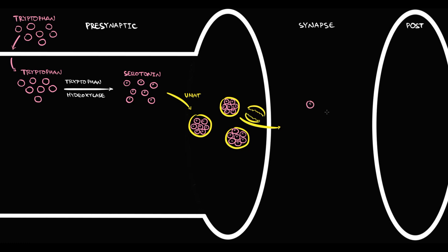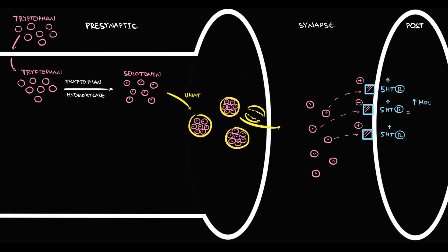As a result, the vesicle is destroyed and serotonin molecules enter the synapse. On the postsynaptic neuron, we have numerous serotonin receptors, and once serotonin appears in the synapse, most molecules immediately bind to and activate these receptors. Activation of serotonin receptors improves mood and increases energy. Some serotonin molecules bind to the serotonin-1B autoreceptor on the presynaptic neuron.